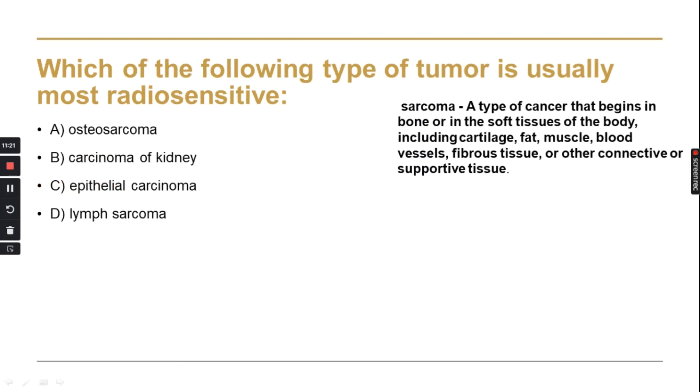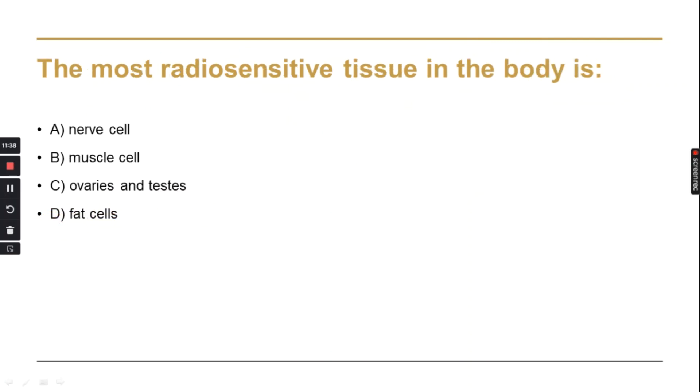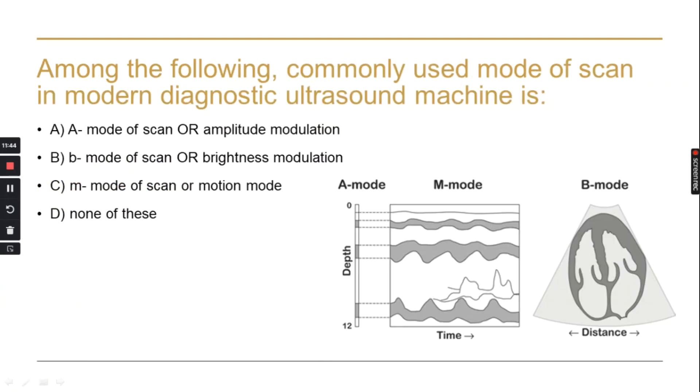Which type of tumour is usually the most radiosensitive? Radiosensitive means the tumour is very sensitive to X-rays and easily breaks down under radiation. The answer is lymphosarcoma. The most radiosensitive tissues in the body are the ovaries and intestines.